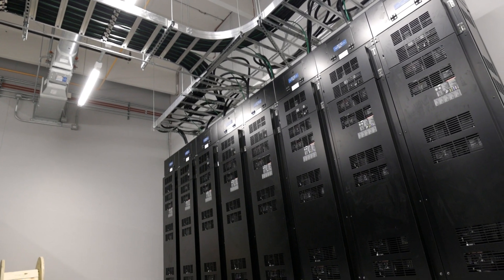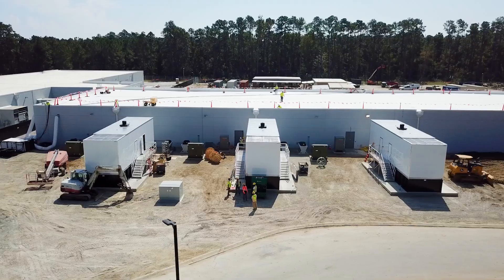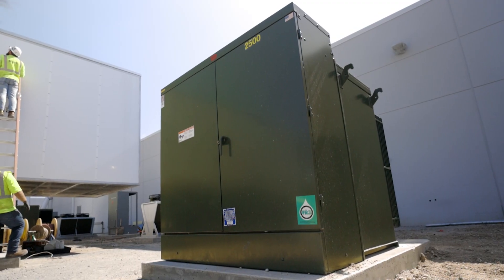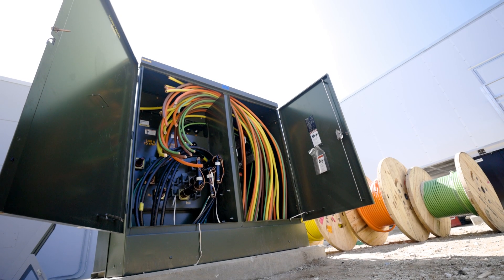From the simplest standpoint, data centers are meant to be supported by the utility. If the utility goes down, they've got backup generators. But without transformers, we can't get the power from the utility. No transformers, no power, no data. Simple as that.